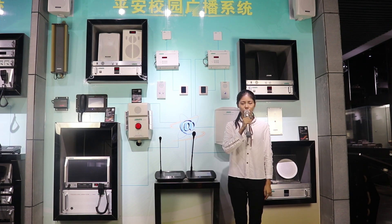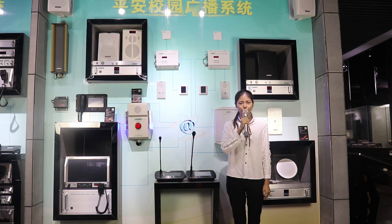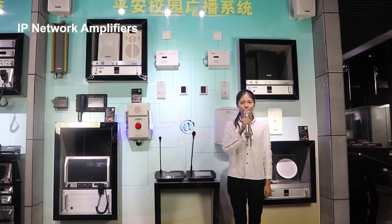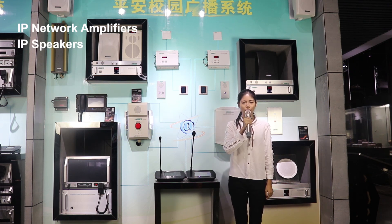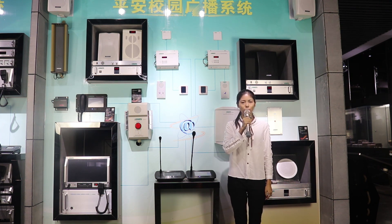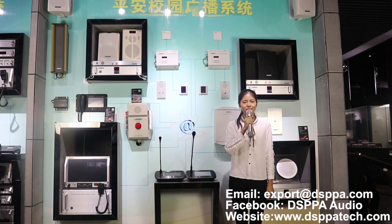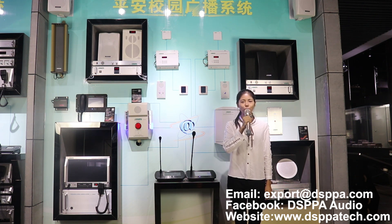What I have introduced just now is only a tip of the iceberg. In the system, we also have IP network amplifiers, IP speakers, and other IP terminals. If you are interested in the system, please feel free to contact us on Facebook, Twitter, or our official website at www.dsppatech.com. Thank you for watching.